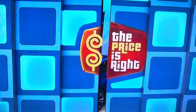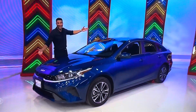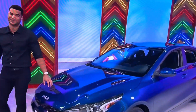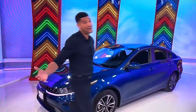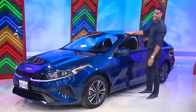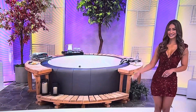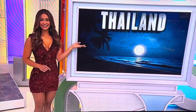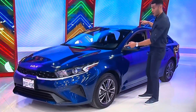And finally, you're going to be over the moon when you see your brand-new car! It's the Kia Forte LXS, featuring a two-liter engine, intelligent variable transmission, and front-wheel drive! So it's a hot tub, a trip to Thailand, and a brand-new car!